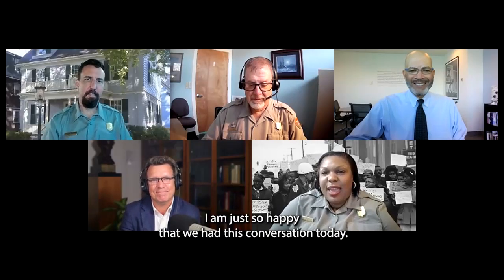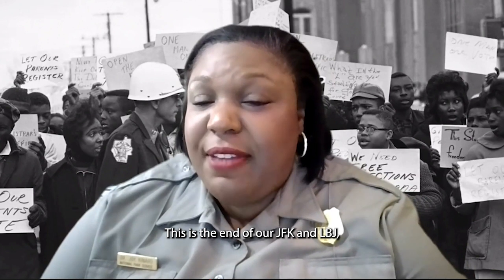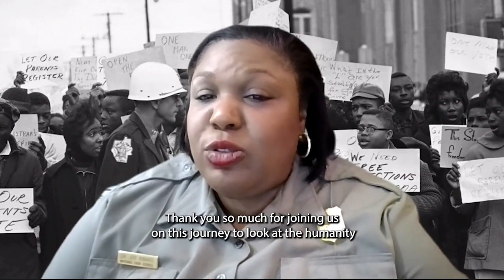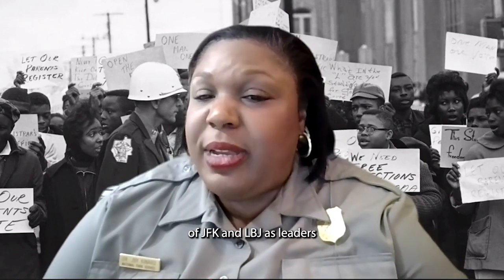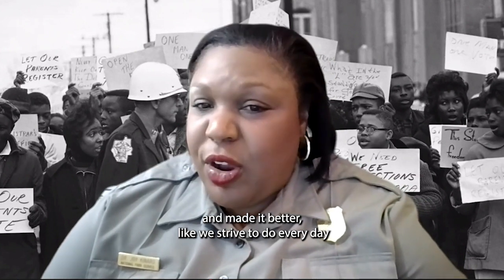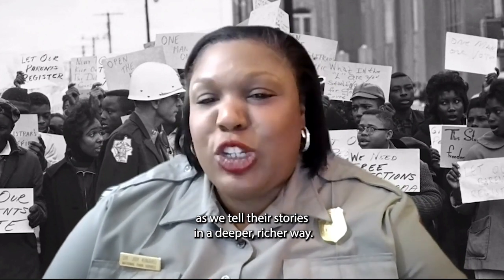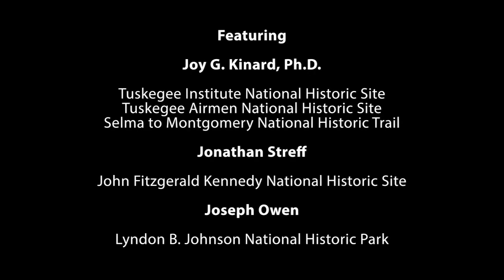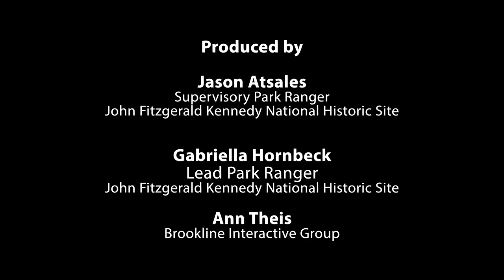Joy closes the session: this has been the JFK and LBJ — The New Frontier and the Great Society webisode series. Thank you for joining this journey to look at the humanity of JFK and LBJ as leaders who influenced the trajectory of the nation and made it better, as the storytellers strive to do every day. Credit slides of white text on a black background roll, identifying and thanking those who appeared in the video and those who helped edit and produce the series.